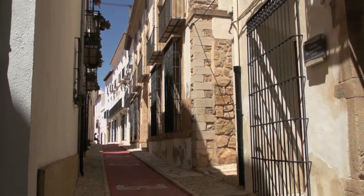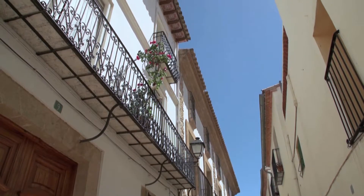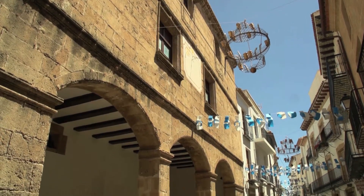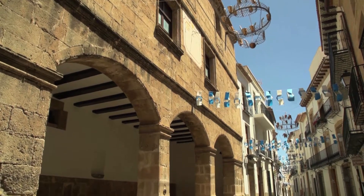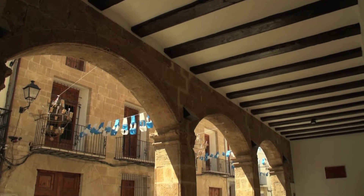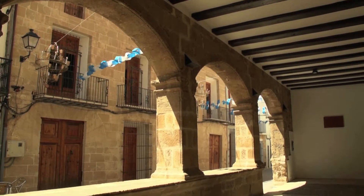Benissa has stately homes with latticed windows and balconies, amongst which are some buildings of noble descent, which bring back former glories. Among these, La Sala de Conseil, which was built at the end of the 16th century and was used as a warehouse for selling wheat, as well as the town hall and school.